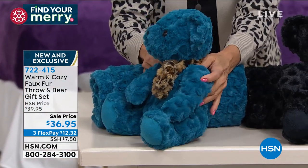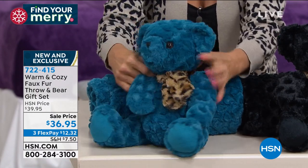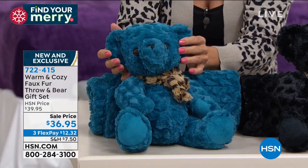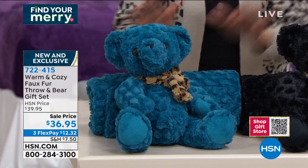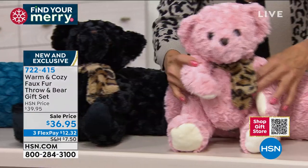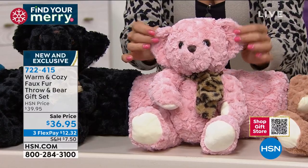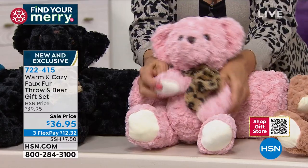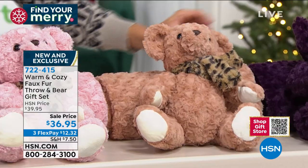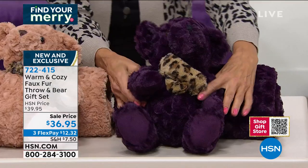We've got the teal. I mean, you could spend this on just the little bear, because it's just such a beautiful — I don't know what this texture is called, but it's super cool. So there's teal, we've got the black, I love it in the soft blushy pink. I think that is just the sweetest thing ever. We've got this in the caramel and we have it in that beautiful deep plum. Plum is pretty.